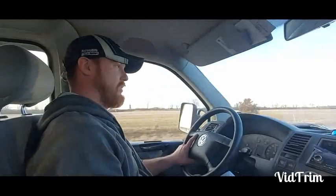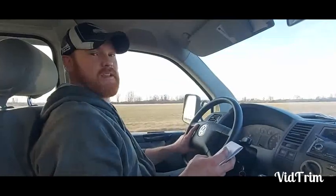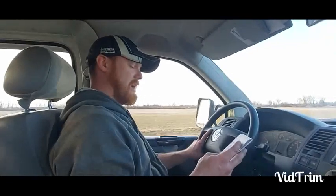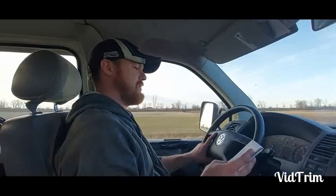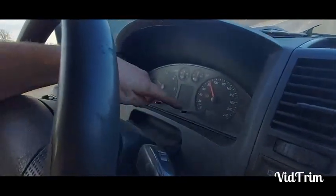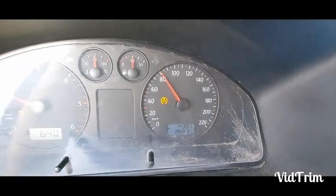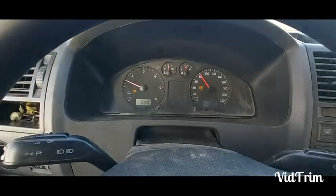In 13 days we did 9,386 kilometers, which works out to 5,866 miles. Here's the odometer — 268,000 kilometers on it now. Not a bad haul at all, we got it done.